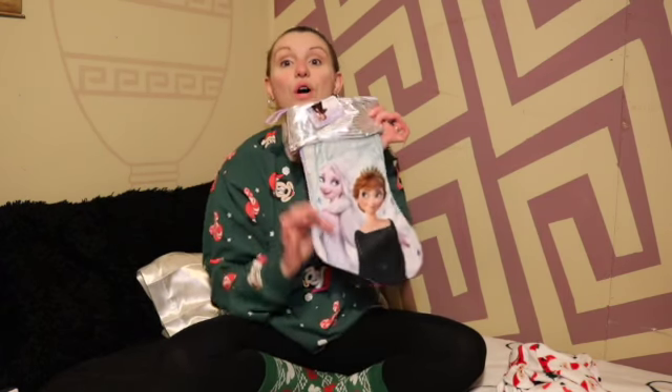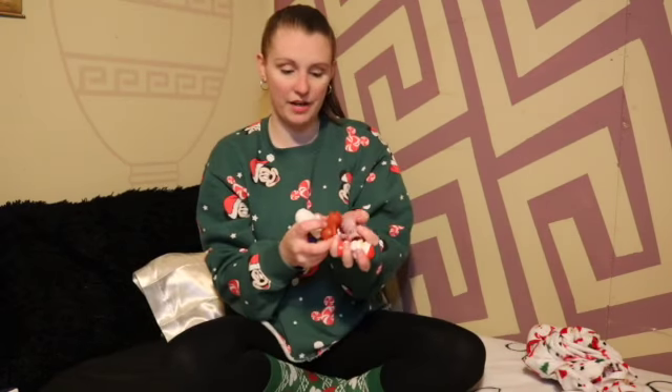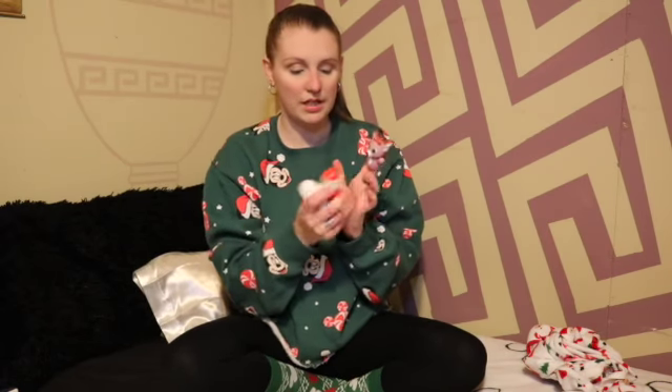I got this beautiful Frozen stocking. We went to Target on like the 28th or 29th, and I got this set of little finger puppets. You got Rudolph, Clarice, Santa, Abominable Snowman, and Elf — I don't remember his name, which I should feel terrible about. If you remember his name, comment down below.